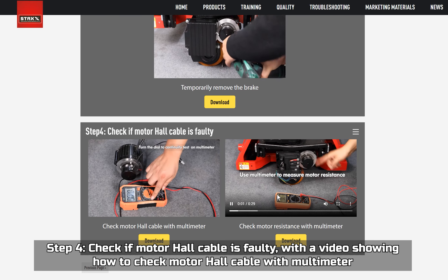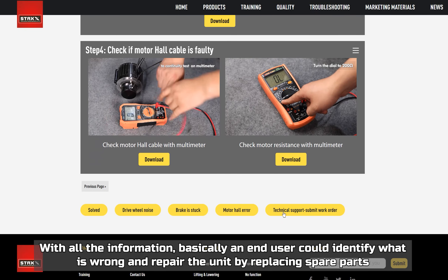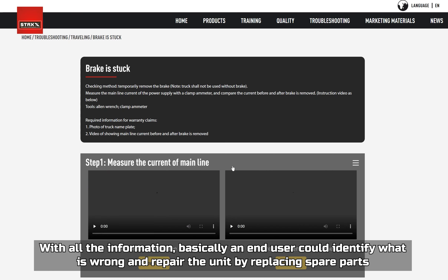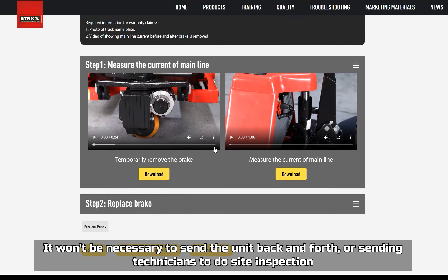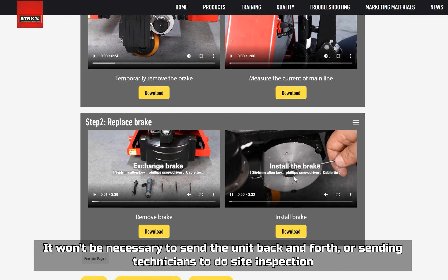With all this information, an end user could identify what is wrong and repair the unit by replacing spare parts. It won't be necessary to send the unit back and forth or to send technicians to do a site inspection.